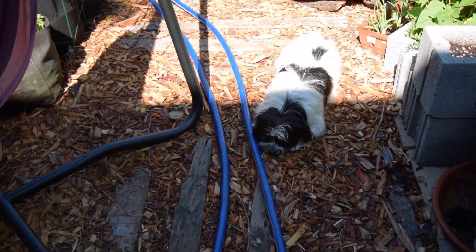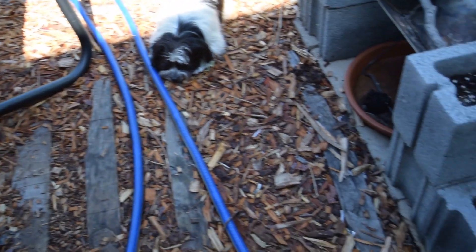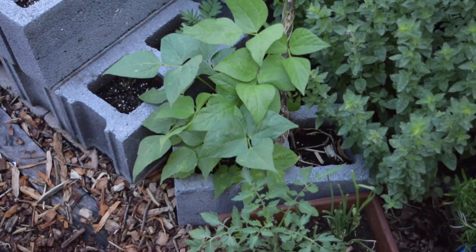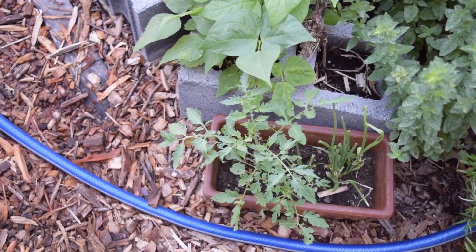The cats are enjoying the garden — Chiki likes the sun so she's sitting in the sun partially, whereas Spuddy likes the shade with all the fur coat that she has, so she's sitting in the cooler spot of the garden.